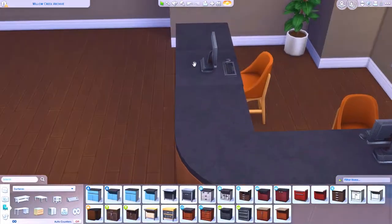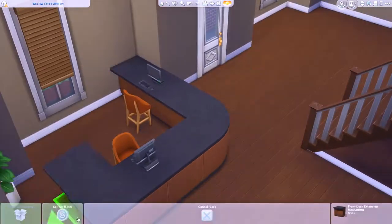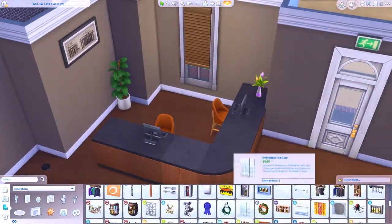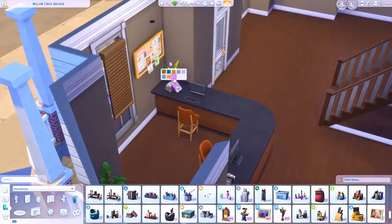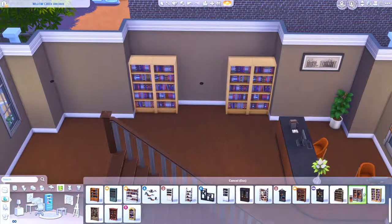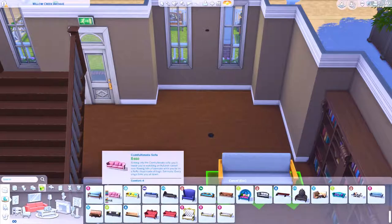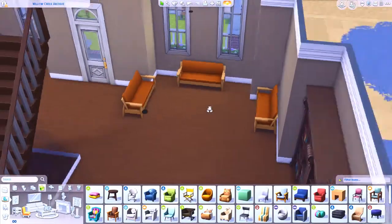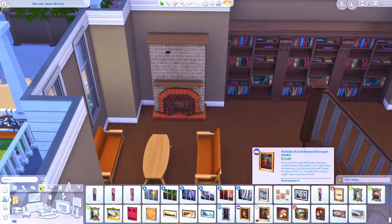Now we're moving on to the reception area downstairs. I used the Get to Work counters - I actually really like these counters. I wish they came in a normal counter style that you can place against a wall, but they only come in the bar stool version, which is annoying. I did want to use them for this build though, because I really wanted a little reception area so the librarian has a designated place. When I came around to doing the screenshots, the person running the lot was just around chilling on the other computers, which was quite annoying.